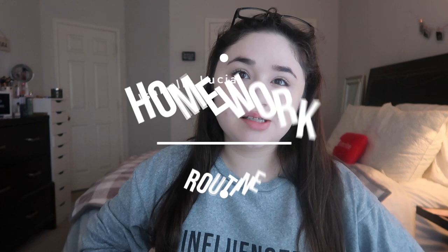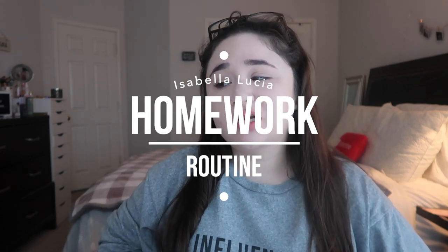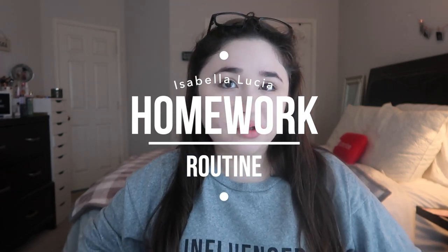Hey guys, this is Zabella. Welcome back to my YouTube channel. Today's video is going to be a homework routine. I've seen Cecily Boone do this a lot on her channel. I did ask her permission to use this idea from her, and she told me I could, so I just wanted to give her some credit. Thank you, Cecily, for sharing this idea with me.